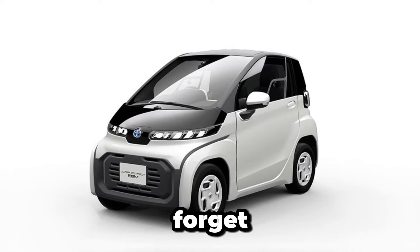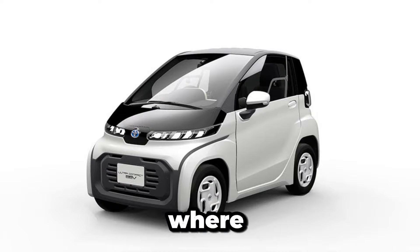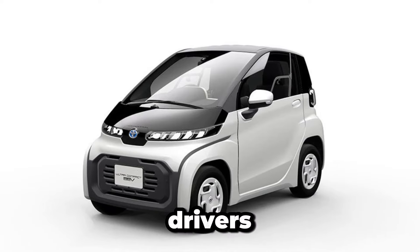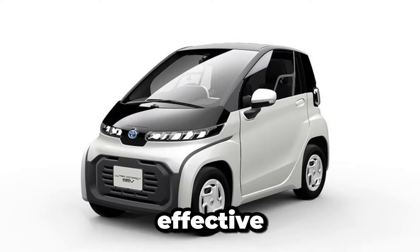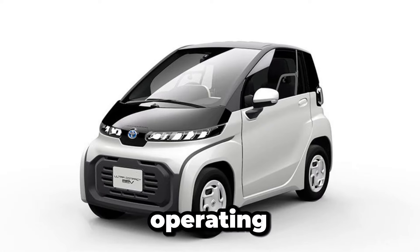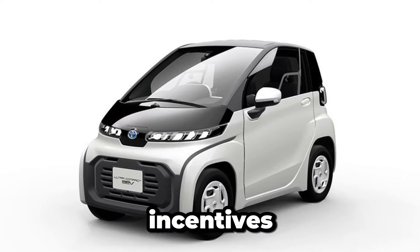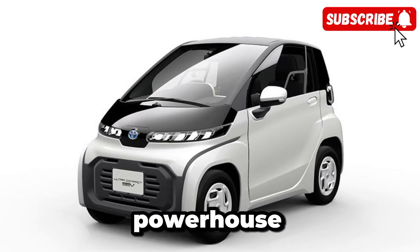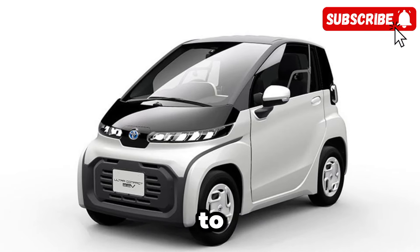And let's not forget about affordability. In an era where rising fuel prices and maintenance costs are a concern for many drivers, the teeny-weeny Toyota offers a cost-effective alternative. With lower operating costs and potential incentives for electric vehicle owners, this pint-sized powerhouse proves that going green doesn't have to break the bank.